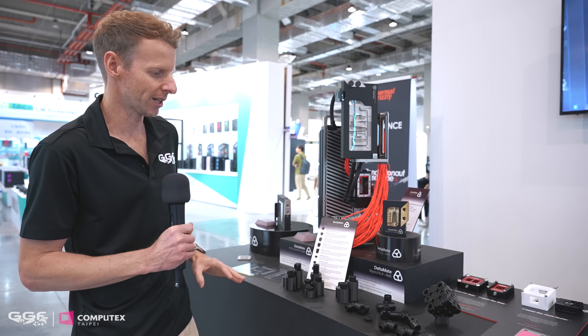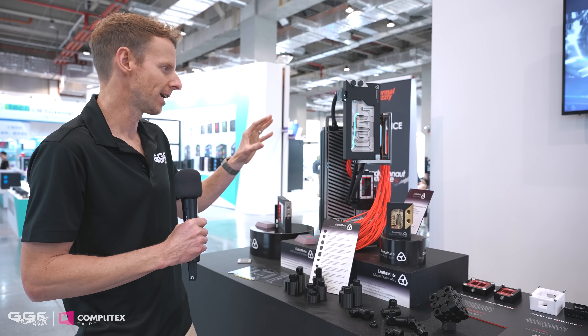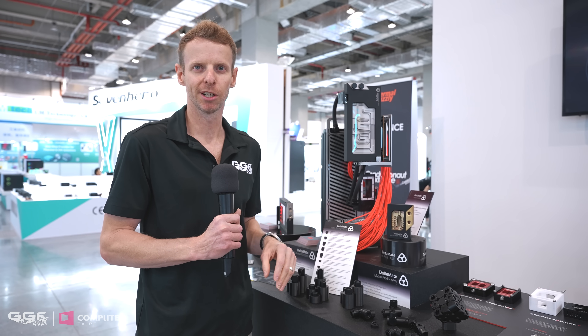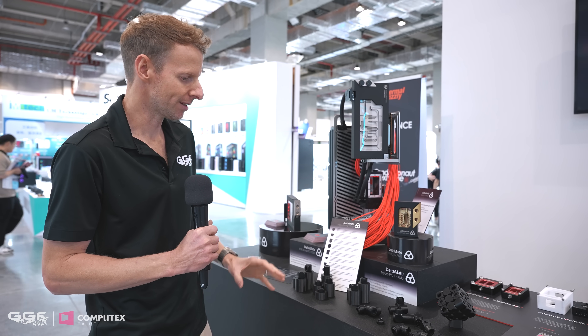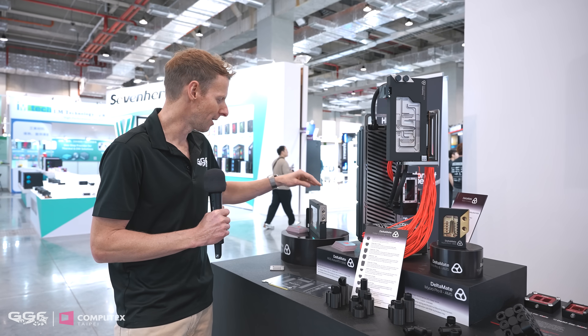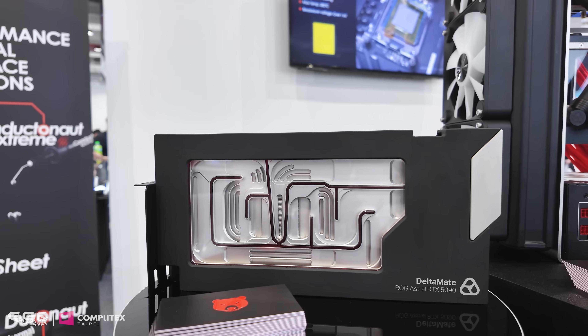They're not going to bring out 50 or so SKUs with different color fittings — at the moment fittings are just black. They could do different color blocks, but being new into water cooling, they're going to go with a few SKUs, see how it goes, and then definitely expand from there.